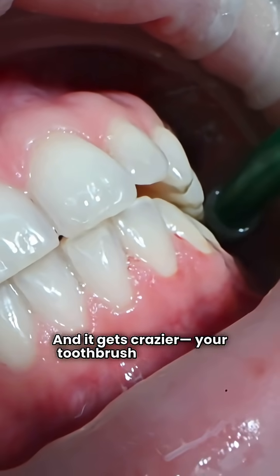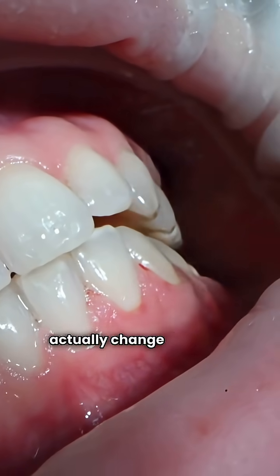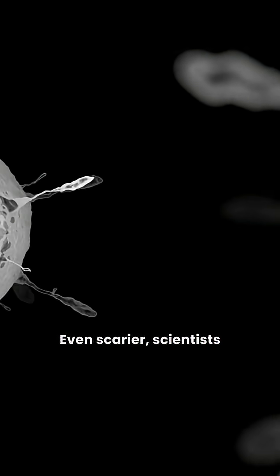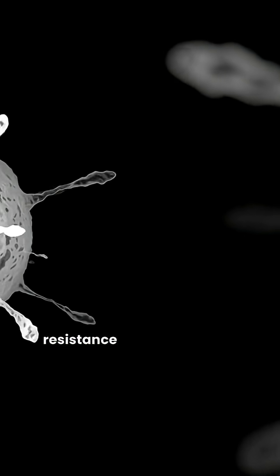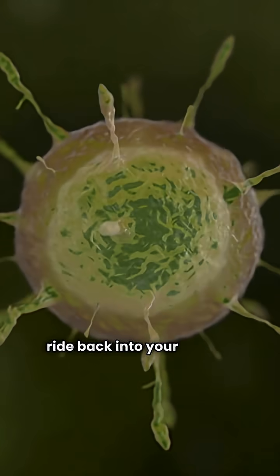And it gets crazier — your toothbrush doesn't just pick up bacteria from your mouth, it can actually change your oral microbiome too. Even scarier, scientists discovered antibiotic resistance genes lurking on toothbrushes. Imagine giving superbugs a free ride back into your mouth.